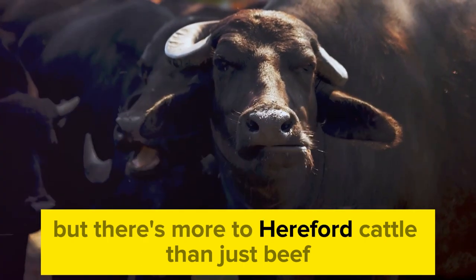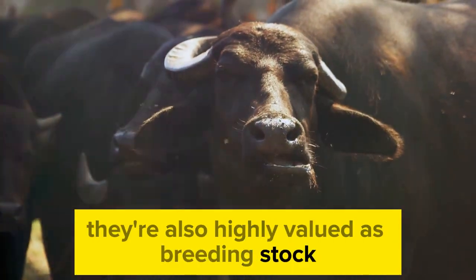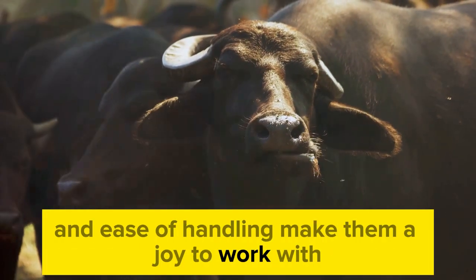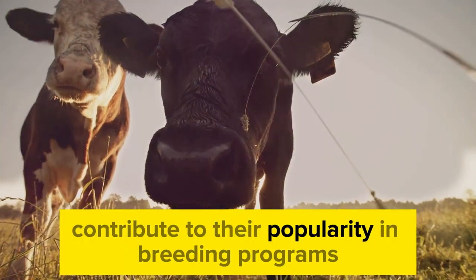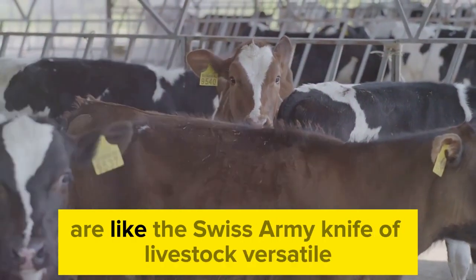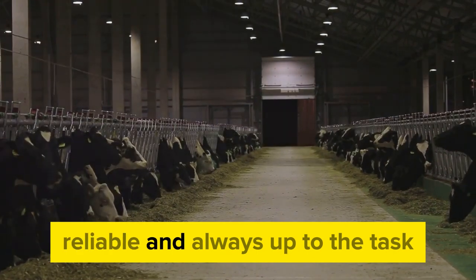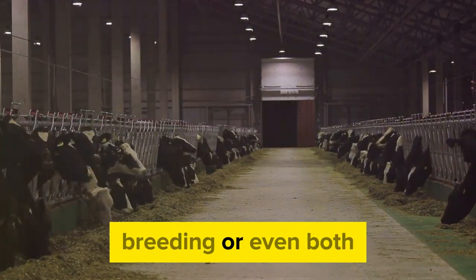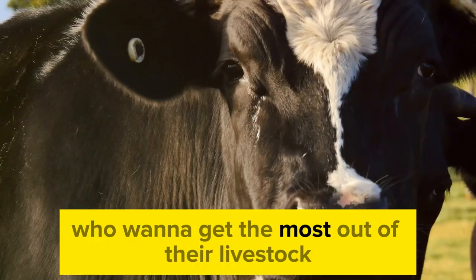But there's more to Hereford cattle than just beef. They're also highly valued as breeding stock. The Hereford's calm temperament and ease of handling make them a joy to work with, while their fertile nature and easy calving contribute to their popularity in breeding programs. In the world of farming, Hereford cattle are like the Swiss army knife of livestock — versatile, reliable, and always up to the task, whether it's for beef production, breeding, or even both.